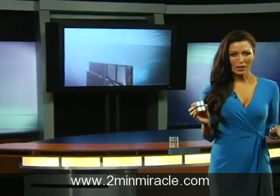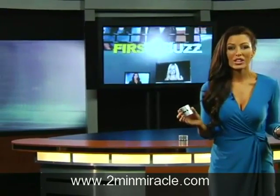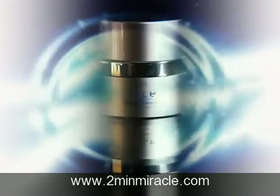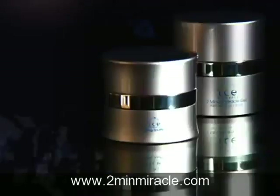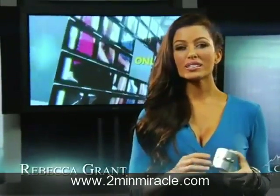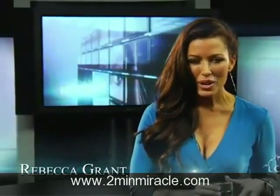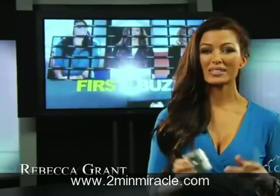Could there be any better news for women than the discovery of a DNA strand that helps protect cells from aging? Even better is being able to get your hands on one of these cool jars — the only one containing the Ice Elements formula and this amazing DNA. And if you're used to seeing results in 30, 60, even 90 days, then get ready to be amazed, because they say you'll start seeing results in as early as two minutes with Ice Elements.